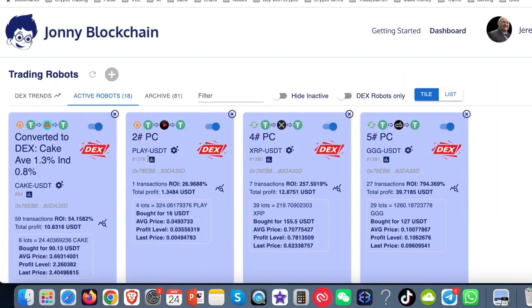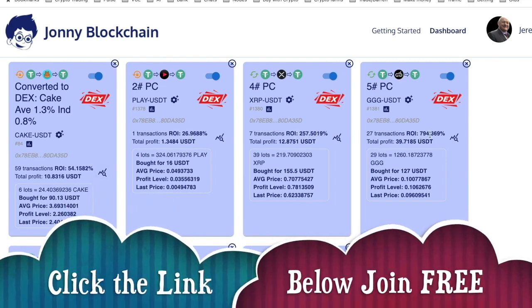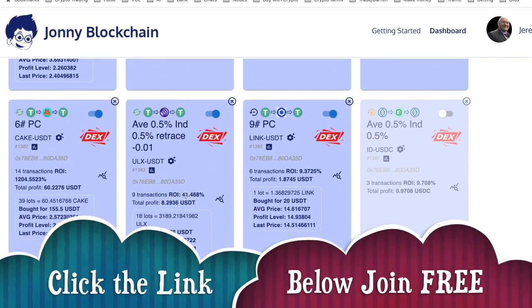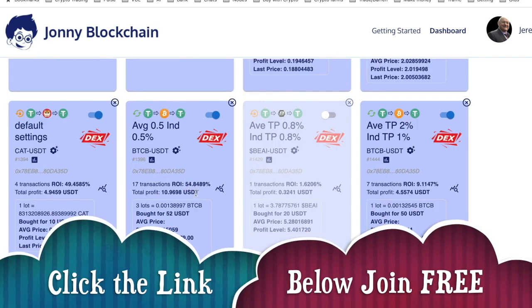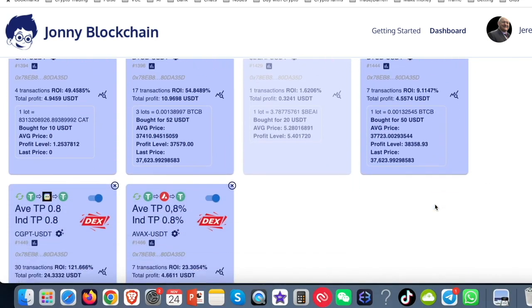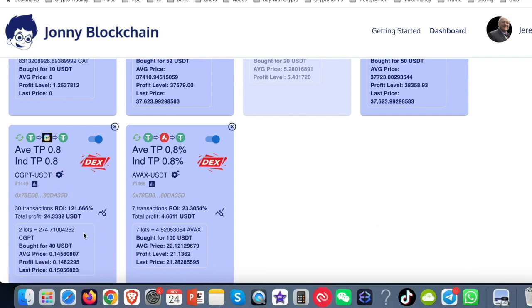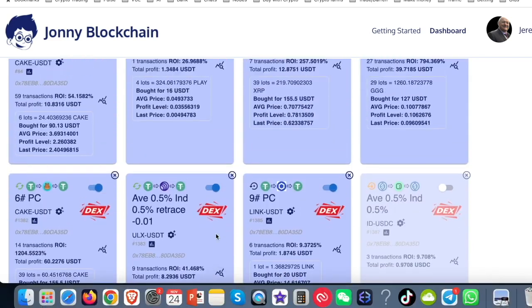Here I've got some trading robots and if I want to just run you through the ROI: this one's got 54.15%, 26% just over, 257%, 794% coming down, a cake one here at 60%, another bot here just over 41%, this one just over 9%, we've got a Bitcoin one here with just over 54%, another Bitcoin trading bot with just over 9%, and then coming down the bottom, we've got this bot here with just over 121%, and this final bot here with just over 23%.